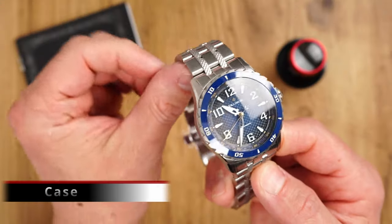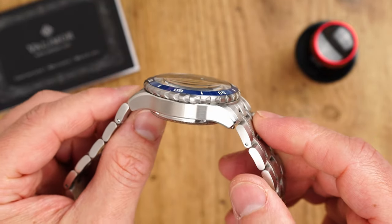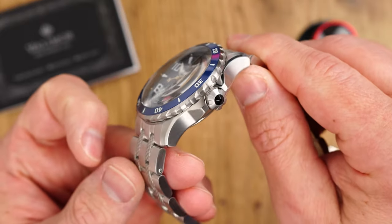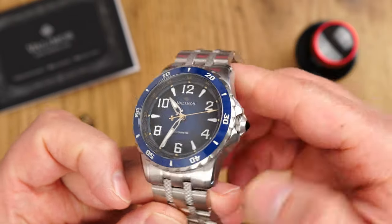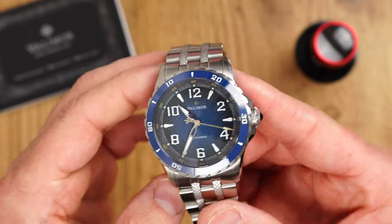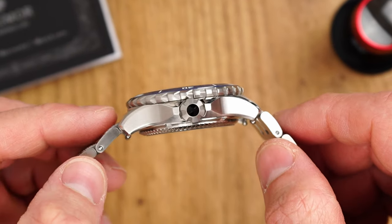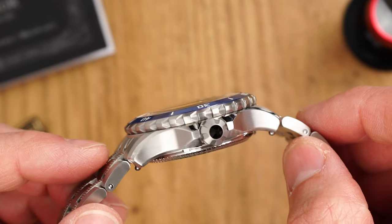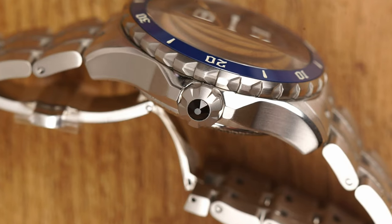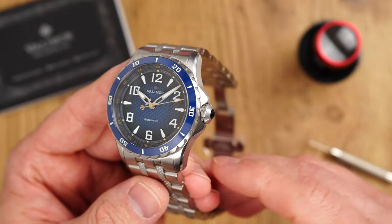The case is crafted from 316L stainless steel. The top of the lugs and flanks have a satin-like longitudinal brushing. The case presents a very robust structure but with well-thought-through touches of elegance — starting with nicely done high-polish chamfers along the flanks, well-designed crown guards, and then of course the actual crown itself. Seriously, this is probably the most well-designed crown I've ever come across. Not only does it look good, the conical shape provides a very comfortable grip as well. And by the way, there is a Swarovski crystal on the top of this crown, which is definitely a unique touch.